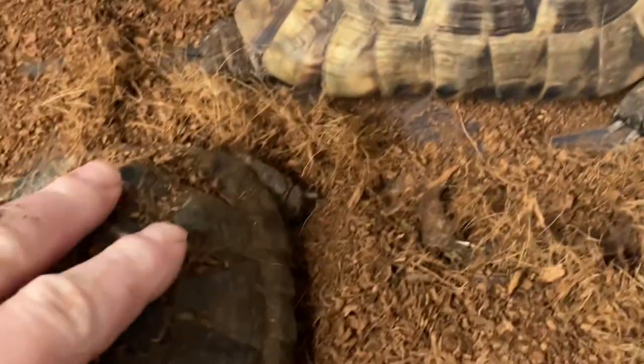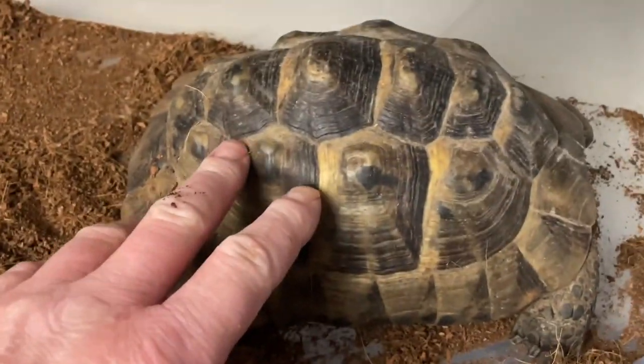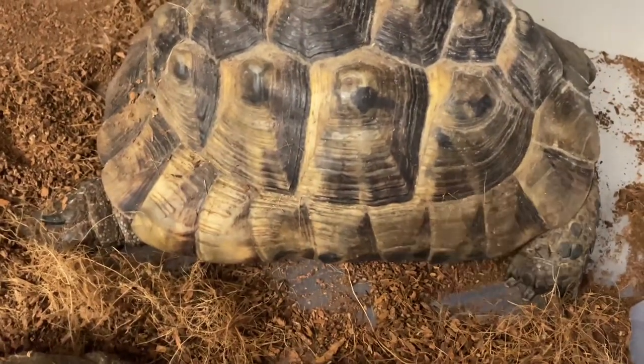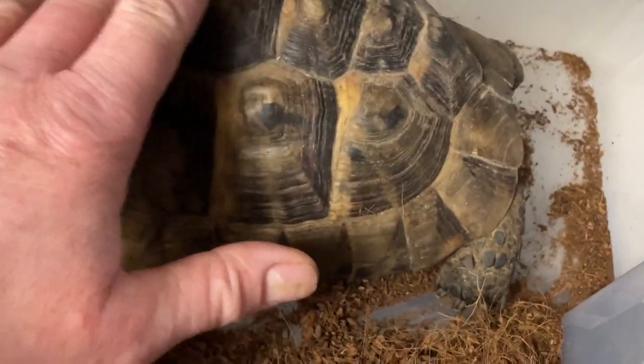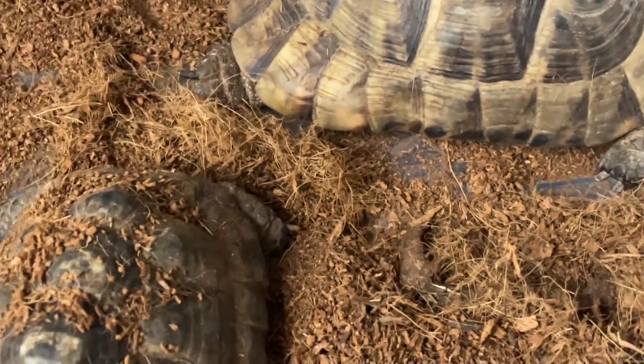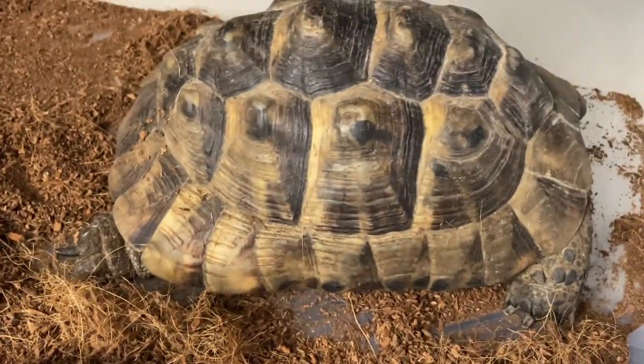Here's our pair of Mediterranean Tortoises — again, they spend most of their life outdoors until winter comes and they're cycled for their long winter's rest. Not long now, guys.